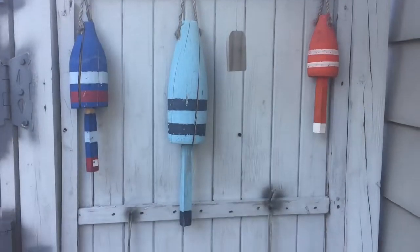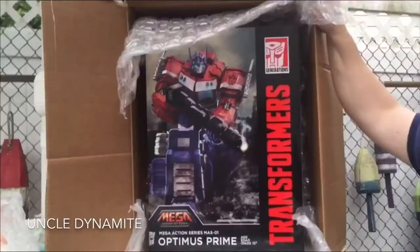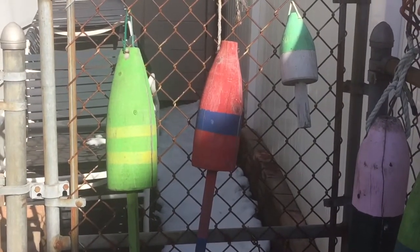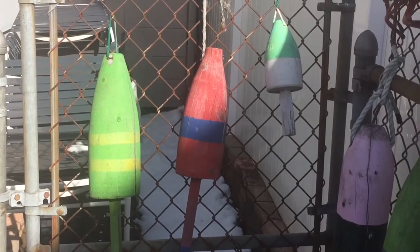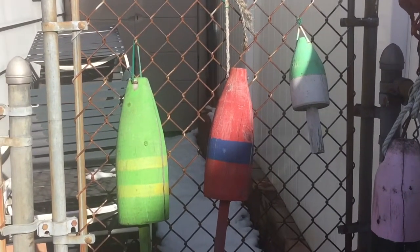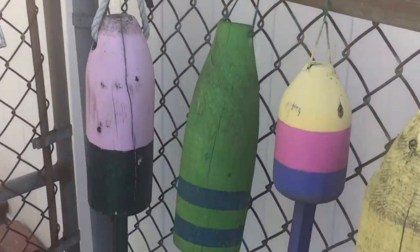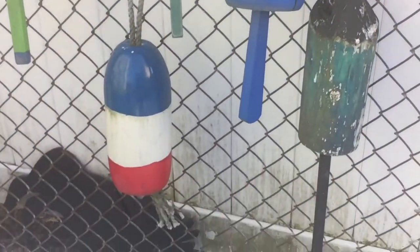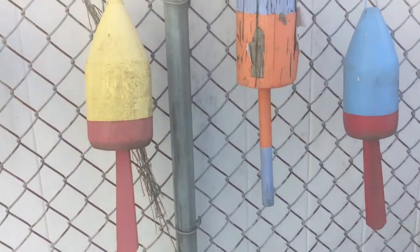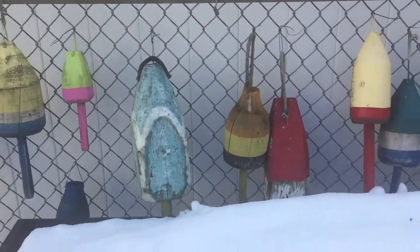So for something different today I'm going to show off my collection of buoys. For every year that my family and I vacation in Maine — there's four of us that go — we each pick out a buoy or two and bring it home and hang it on the fence. We've been doing this for about a decade now, so we do have quite a few. There's no real reason for what we pick other than the color is interesting at the time or it's something different than what we have.